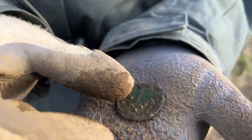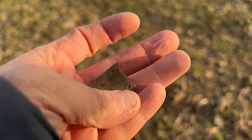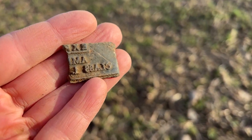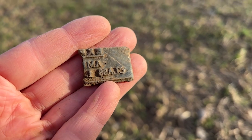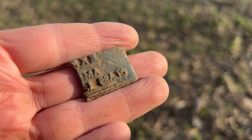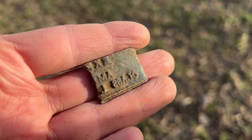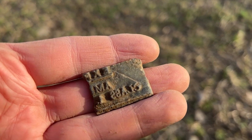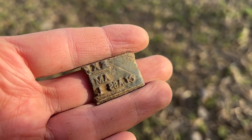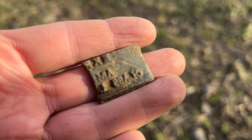On to the next one for me. When we were on this field before, Marie found a printing press type thing - a single letter. Whereas this one has a few words. It says 'class' at the bottom, 'ami' in the middle, 'exp' possibly at the top. So obviously some kind of printing thing - pretty cool.